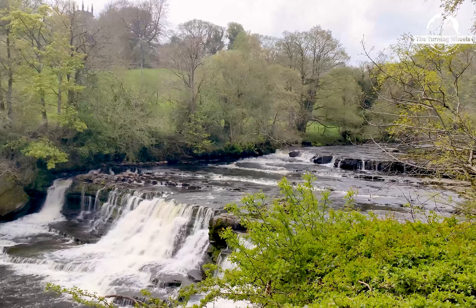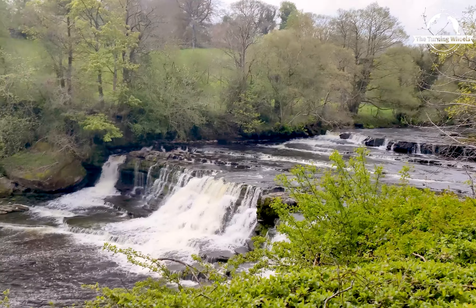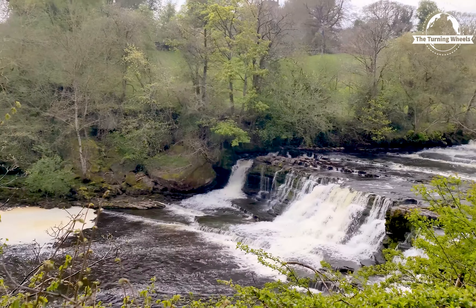Take a look at the sheer magnificence of this natural wonder. Middle Force is characterized by a series of smaller cascades and rapids, creating a beautiful and tranquil setting.